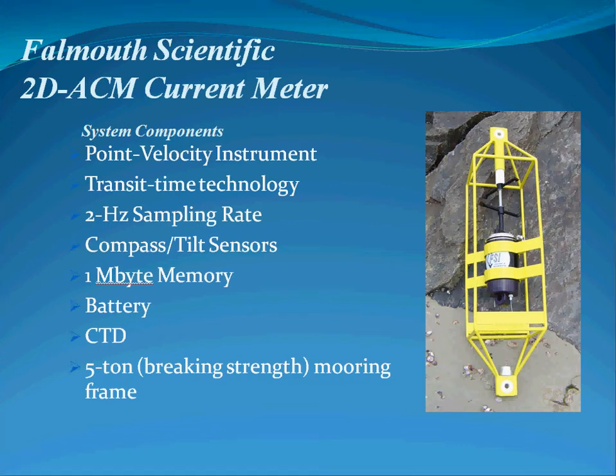This is the first in a series of videos describing the deployment of a Falmouth Scientific two-dimensional acoustic current meter near the west end of the Cape Cod Canal.